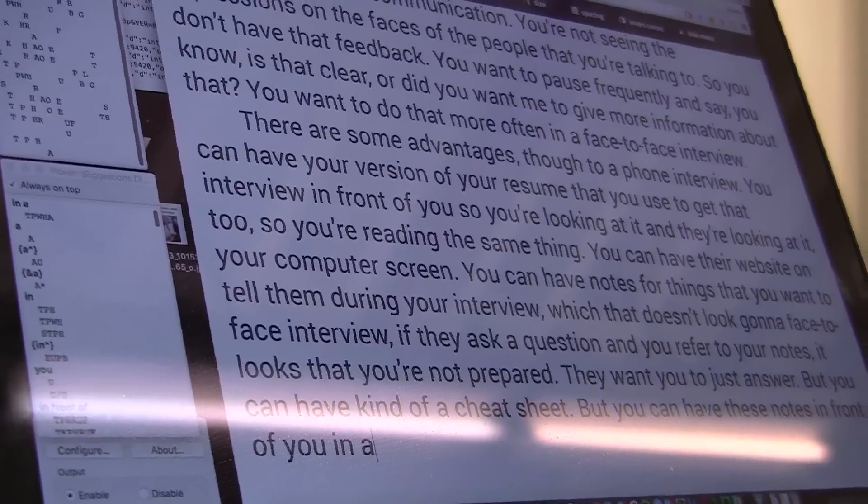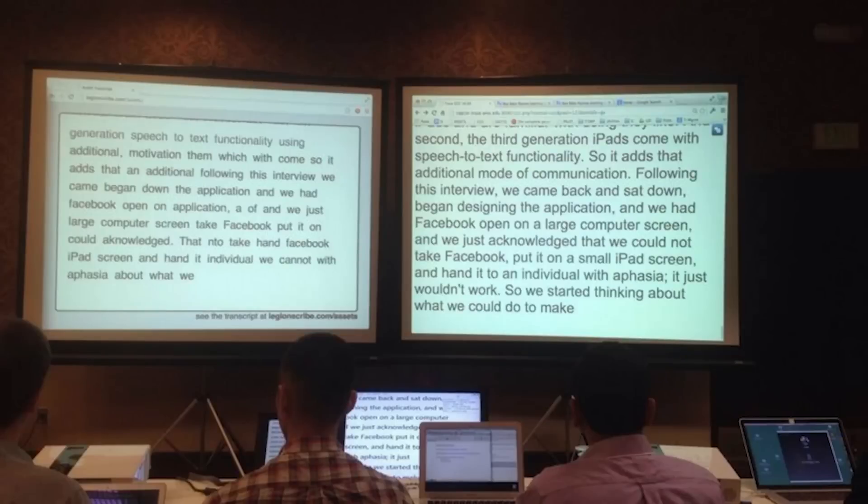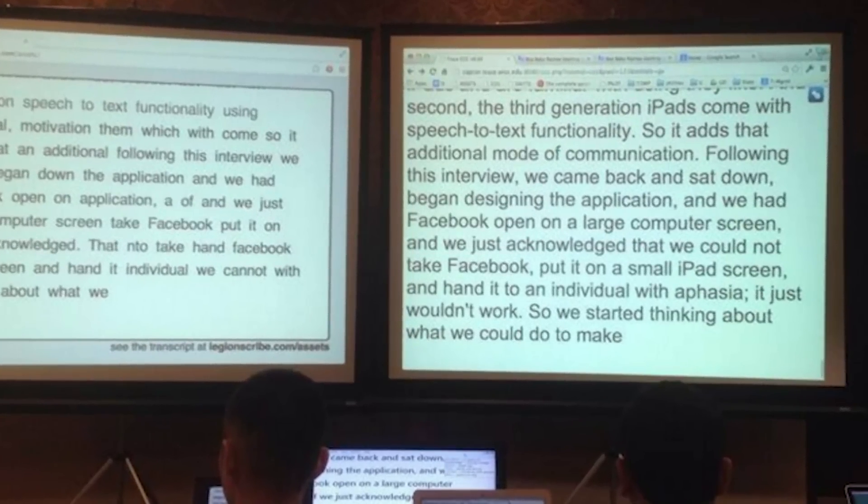The 27-year-old didn't learn stenography from school and stumbled upon it through a bad grading class. He failed a programming class and had to retake it. When he walked in, there was a giant plasma TV displaying exactly what everybody was saying, just magically popping up. So he wondered: how does this work?